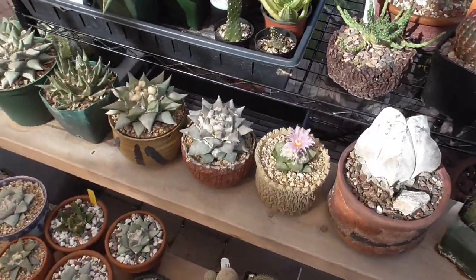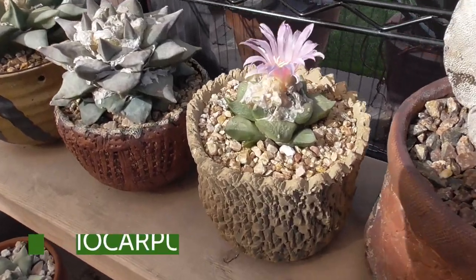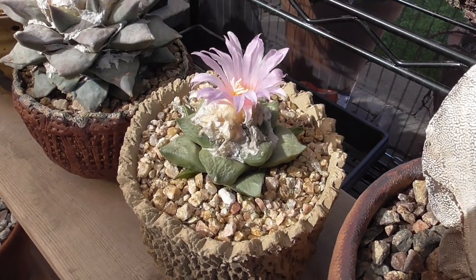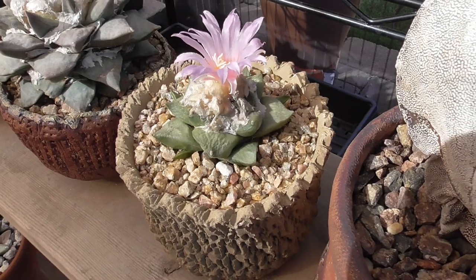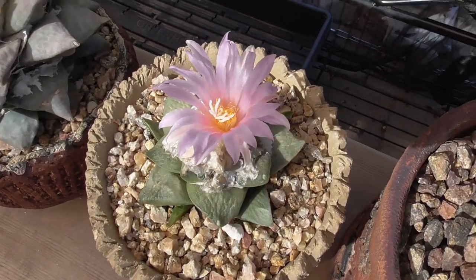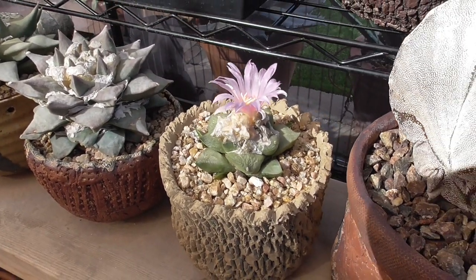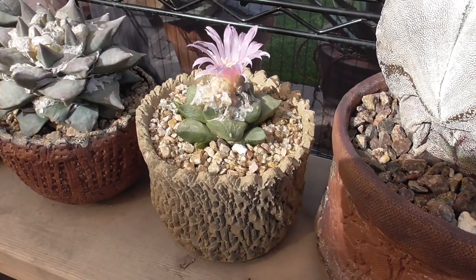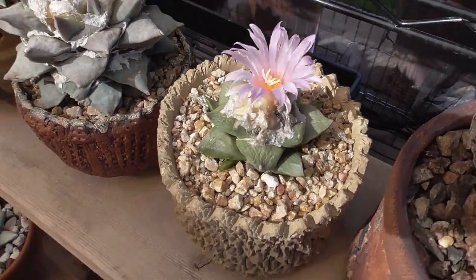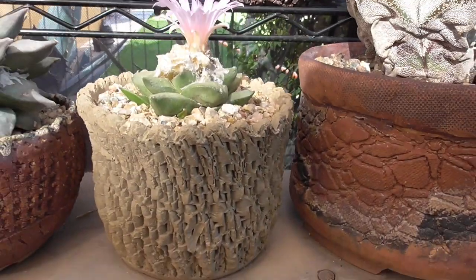All right, we are back under my pergola and I'm just going to go through from one section to the next. This one is an Ariocarpus hybrid, most likely some sort of retusis, maybe some cultivar in it. It was from Plantaseca, which I bought off Etsy or directly from them on Instagram, and you can see it is in flower. I just love the contrast of Ariocarpus and its flower, because the cactus itself is very hard-looking and tough-looking, but the flower is so delicate.